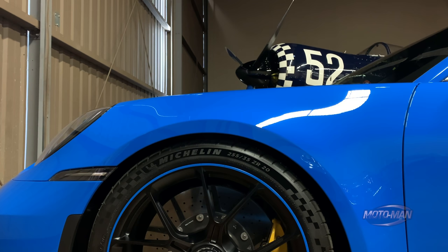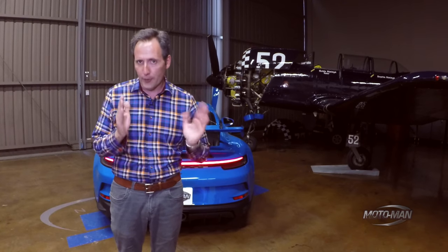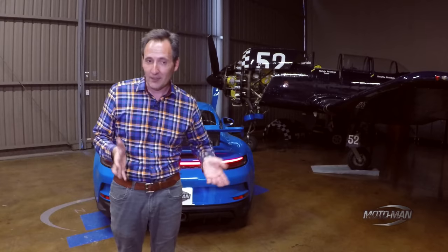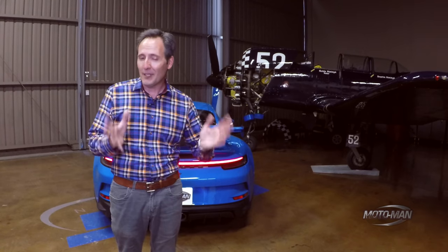Let's go on to some other practical items. Do we really need to discuss fuel economy in a car that has a 9,000 RPM redline? I thought not. Let's press on to the performance figures. Zero to 60 for the PDK is 3.2 seconds. Zero to 60 for the manual is sadly 3.7, but I really couldn't care less.